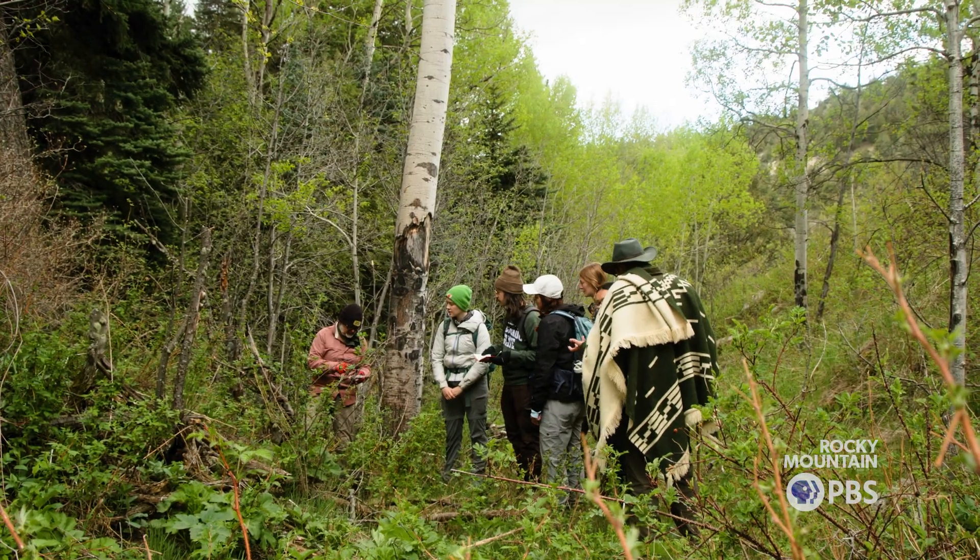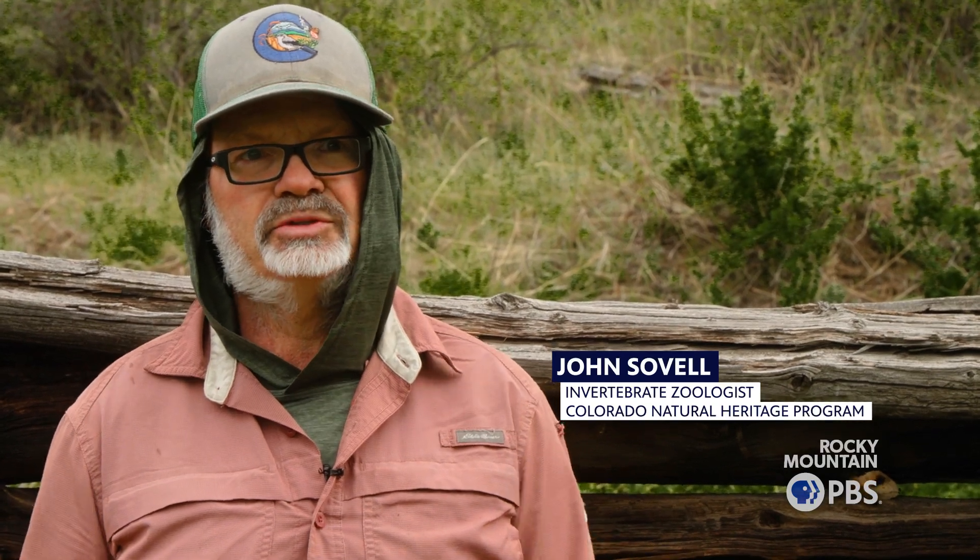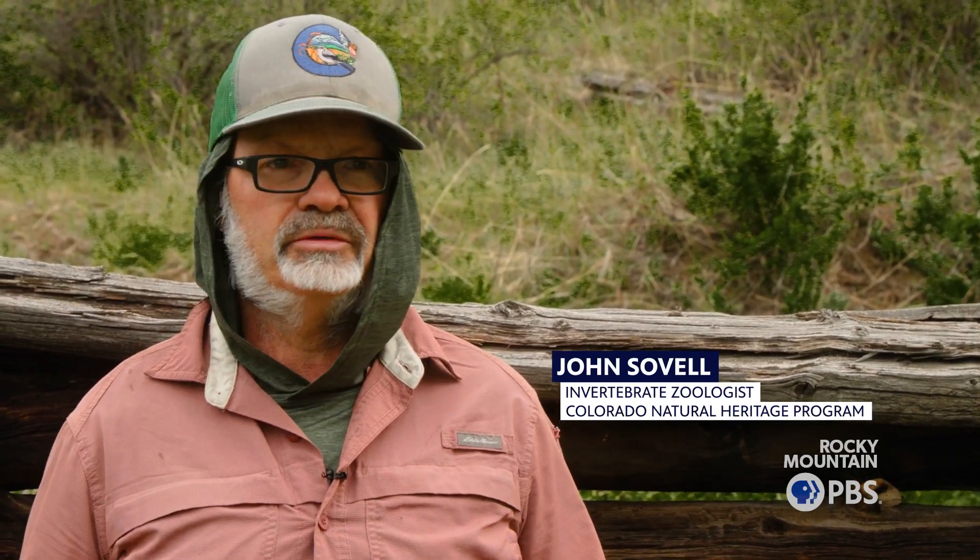We have botanists and plant ecologists and we descend on this property, which is only 350 acres, and we spend two days just recording all of the plants and animals that are on the property.